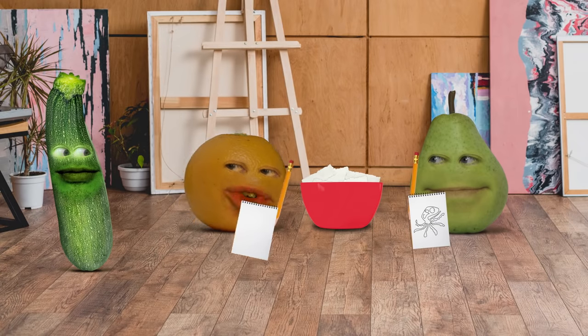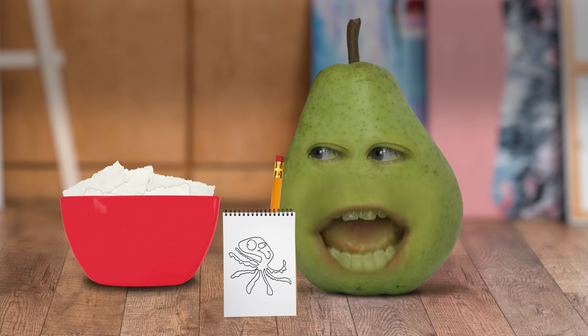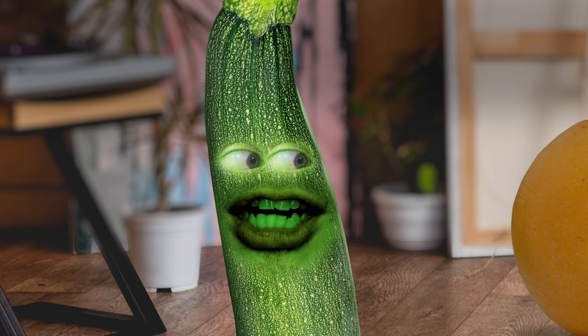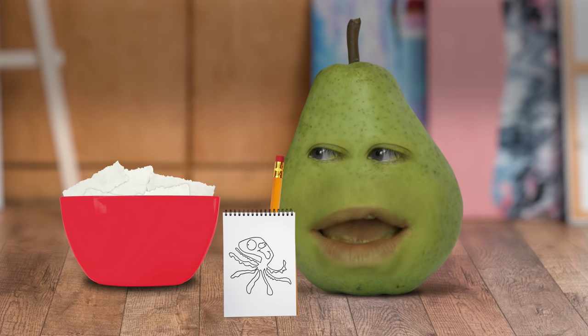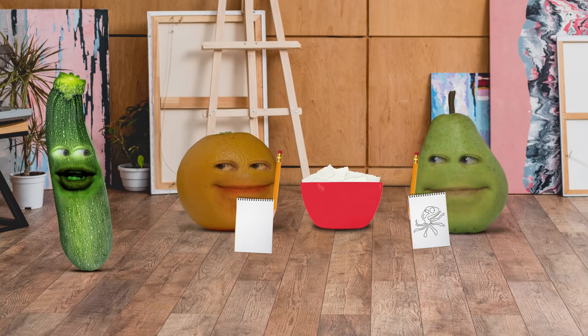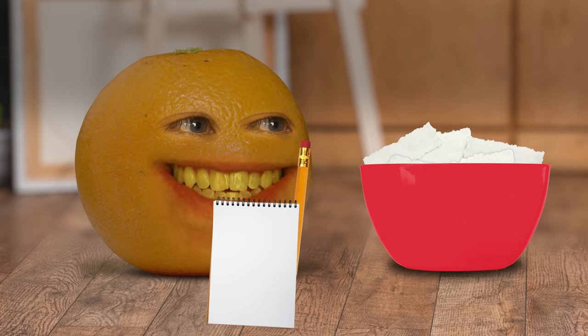We'll just ask this random passerby. Excuse me, sir — what is this drawing of? I literally have no idea. It makes no sense. Is it being held right side up? Dude, it's obviously an octopus. It's not called a septopus now, is it? Octopi don't have mouths on the sides of their heads — their mouths are underneath. Besides, if these are supposed to be legs, there are only seven. You failed to draw an octopus, so you'll have to eat one at the end of the episode.